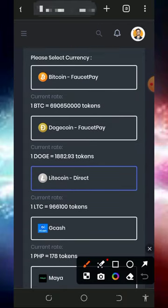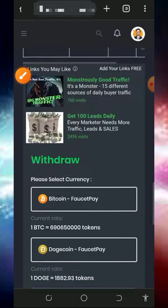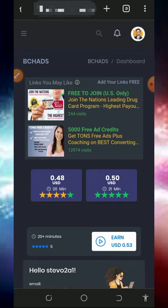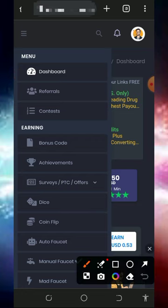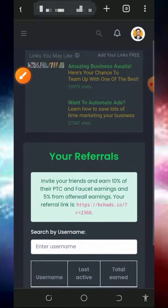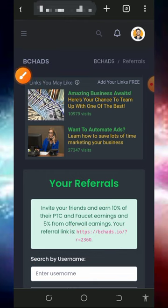You can also withdraw any other crypto of your choice, but those other cryptos require you to have a FaucetPay account. If you don't have one, tap the second link below this video description to create a FaucetPay account, and you'll be able to withdraw any other crypto. You can also earn more by inviting friends — tap the referral button to get your personal referral link, share it on social media like Facebook and Instagram, and you'll earn up to 10% of whatever they claim from PTC sites and faucets, and 5% from their offer walls.